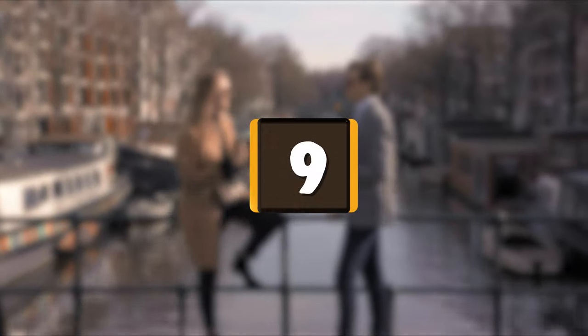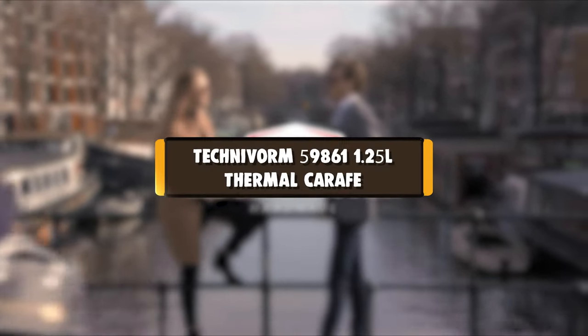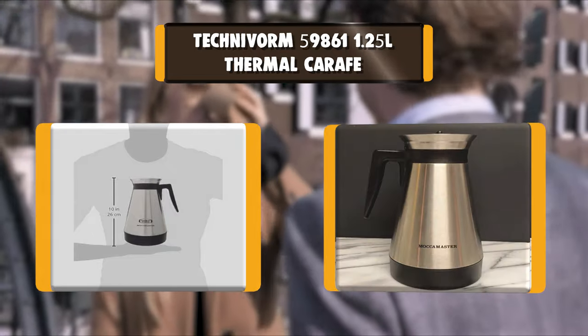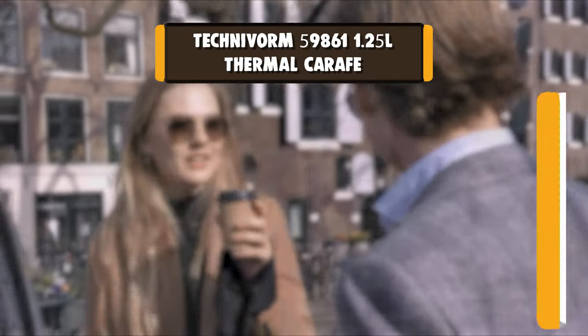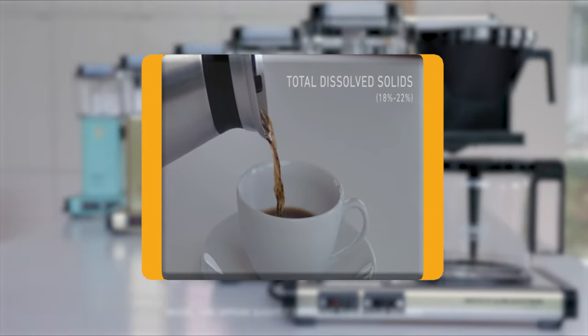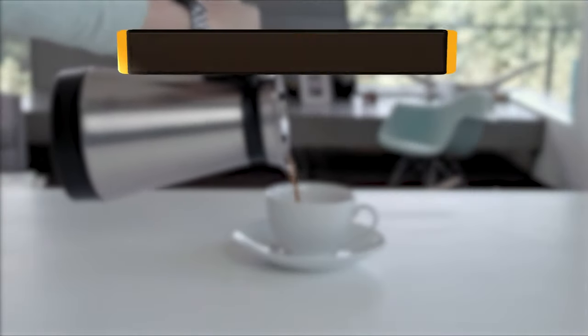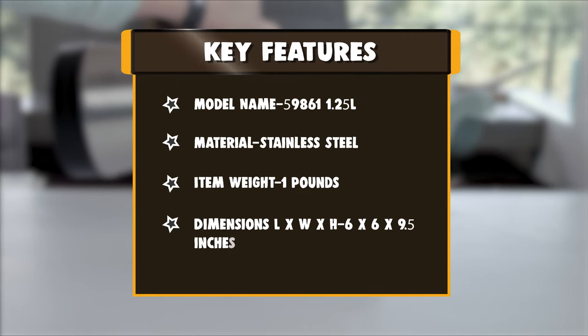Number 9: Thermos 59861 1.25L Thermal Carafe. The brew-through lid is engineered to allow coffee to drip into the carafe during the brew cycle and minimize heat loss while holding the coffee. The lid is also a pouring lid, so there is no need to take it off or loosen it to pour coffee.